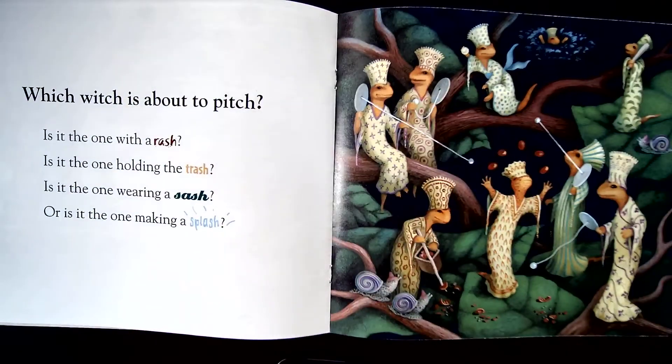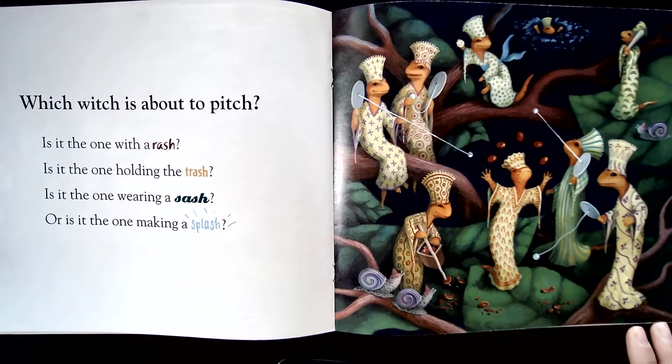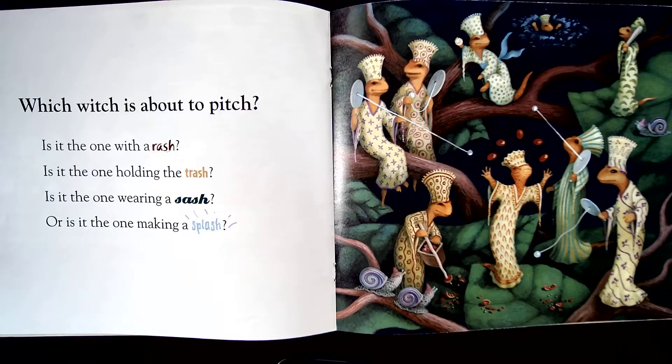Which witch is about to pitch? Is it the one with a rash? Is it the one holding the trash? Is it the one wearing a sash? Or is it the one making a splash?